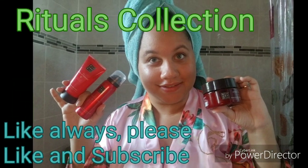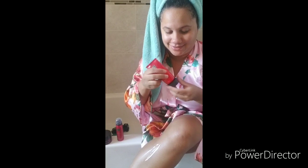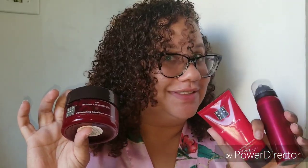Hey guys, welcome back to my channel. So for this video, I will be reviewing the Rituals Cosmetics skincare line. It is their Ritual of Ayurveda — sorry if I mispronounced that. It is the ancient art of living wisely.